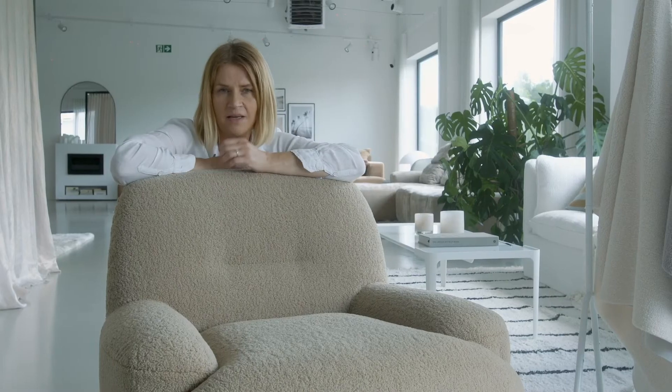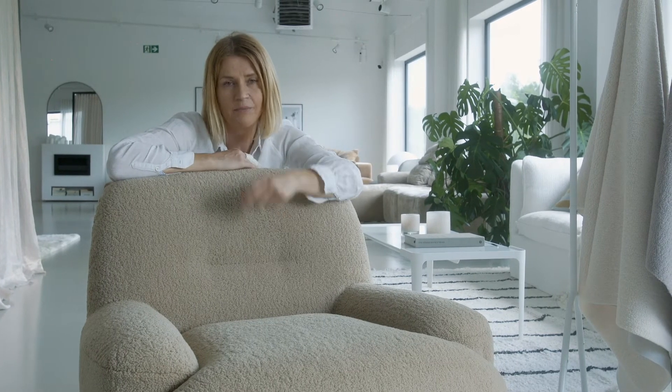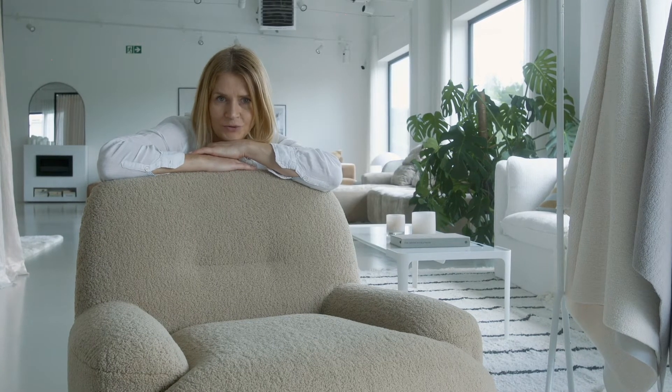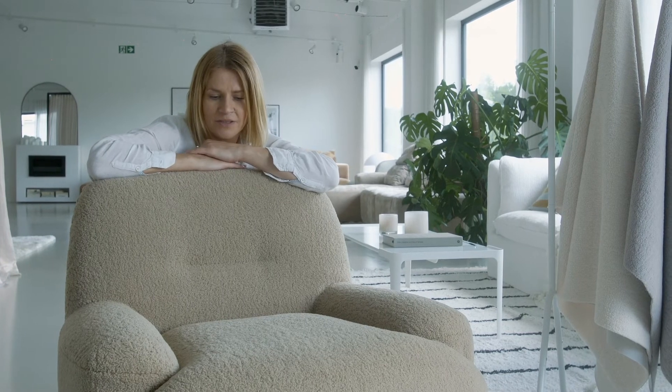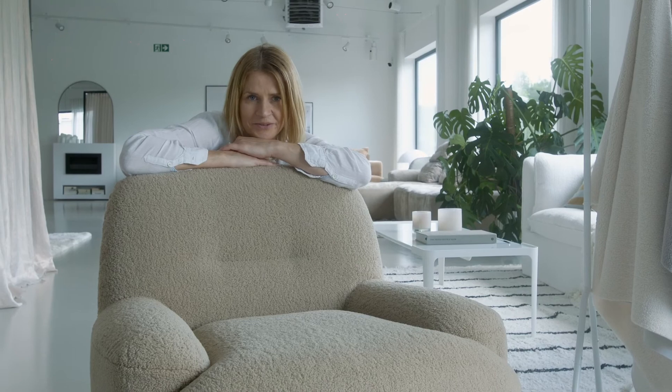I believe this is an absolutely good fabric for small pieces like armchairs, dining chairs, or footstools. But why not show a bigger sofa in that as well? I can imagine that a simple piece like the Milano could look really cool in it too.